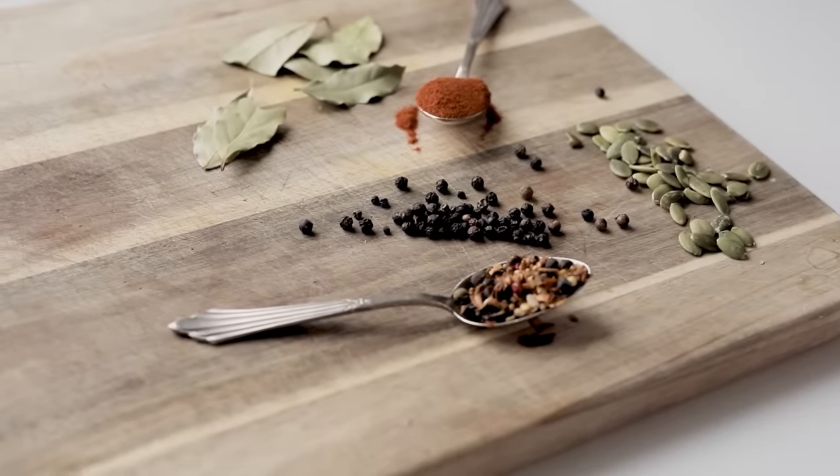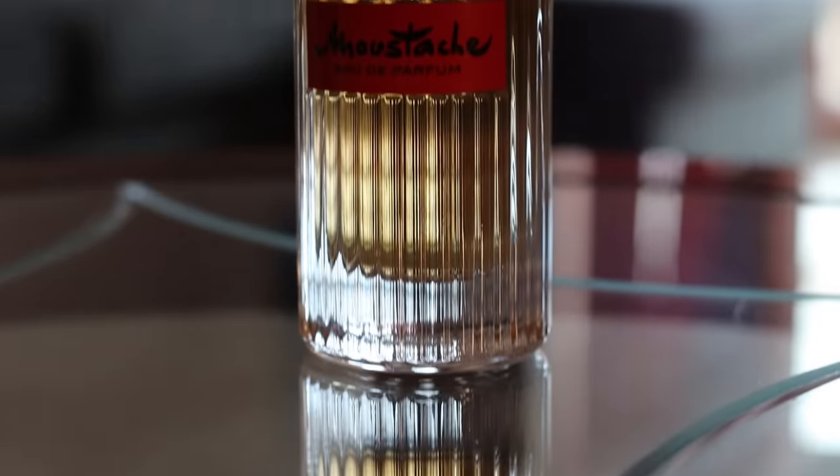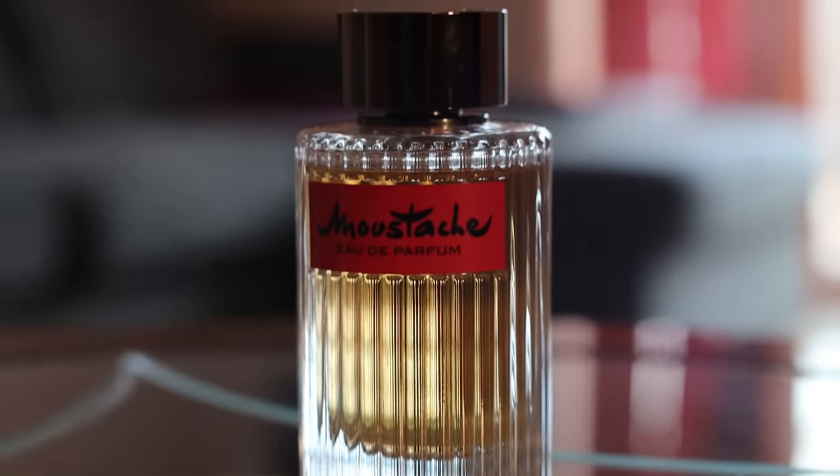Mustache has slightly less use of spices compared to Tuxedo. Tuxedo lasts about six to eight hours, while this lasts about eight hours. Both have a soft projection, so they're not beast mode fragrances — but I think they don't need to be for the profile they're going for. With this often being an eighth of the price of Tuxedo, I think this is much better value for money and is the choice I would make between the two easily any day.